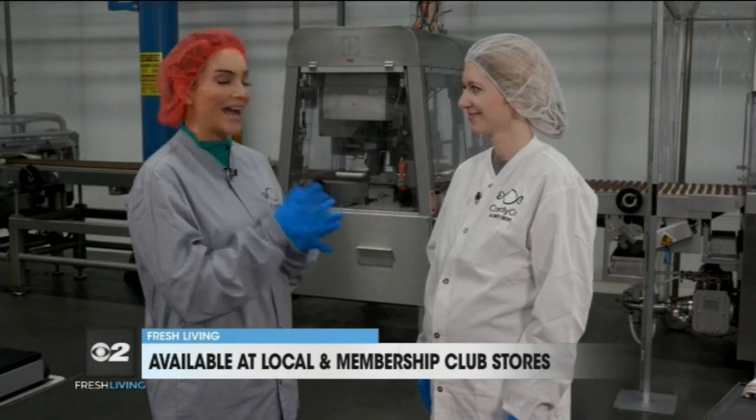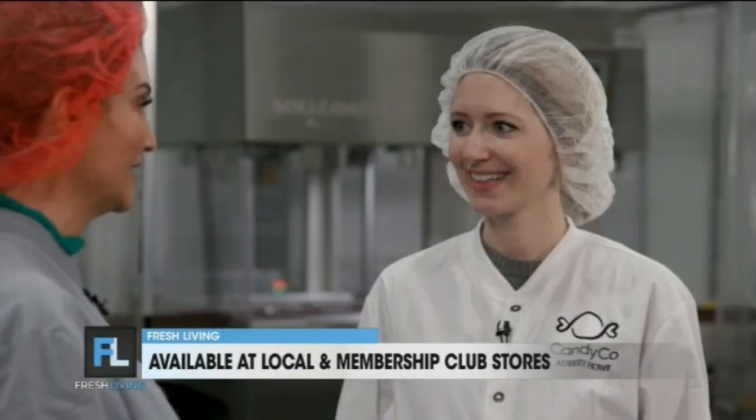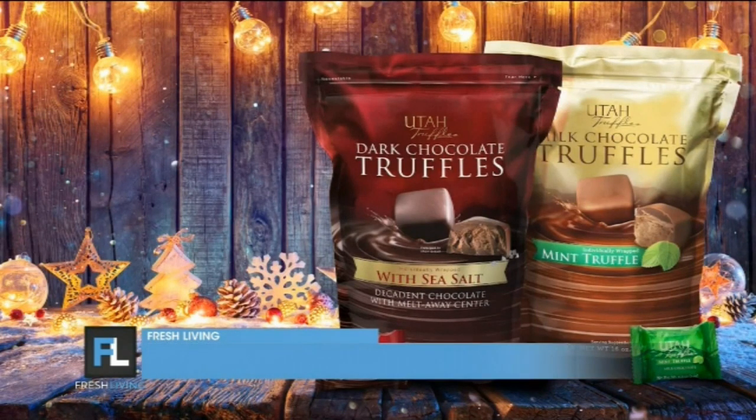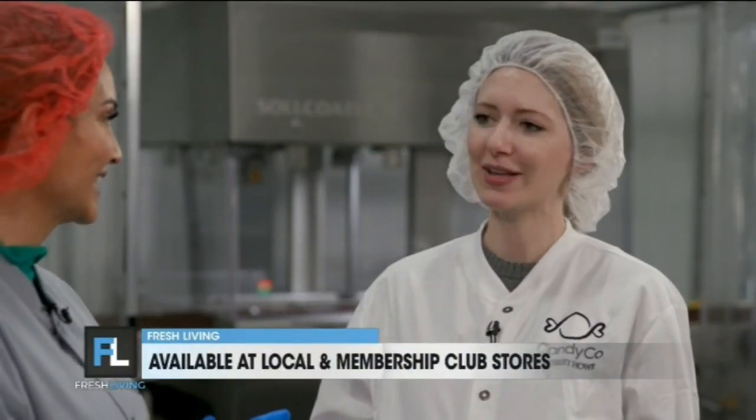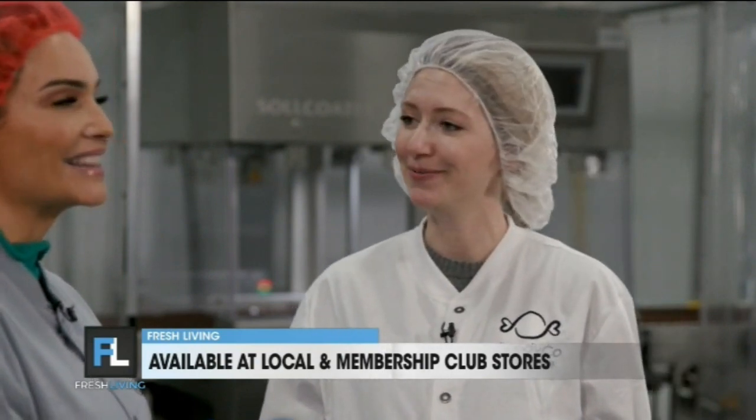Tell me about Utah Truffles — I didn't know they were made here in Utah. That's right, they are, and they have been for 30 years. 1993 is when Utah Truffles began. Here at Candy Co., not the whole time, but for the last about six years they've been made by Candy Co.